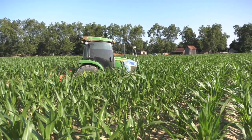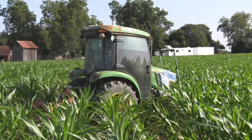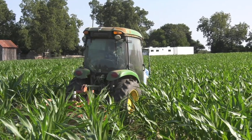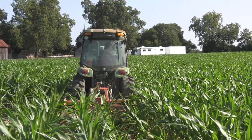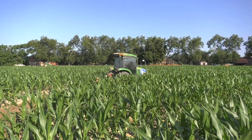They decided to turn it into a full-time business called Maze Play. He and his family travel all over the United States designing and cutting corn mazes. They go coast to coast, doing a little over a hundred mazes every year.